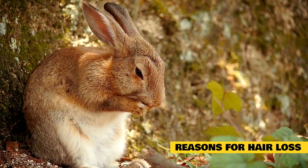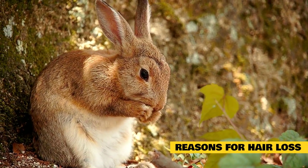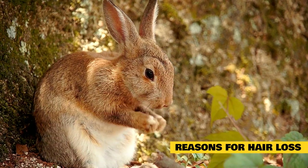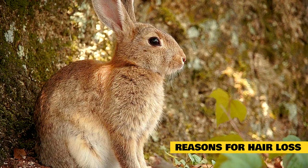Rabbits are considered to be social creatures. This is why it is suggested to have at least two rabbits. This is not to say that rabbits are always nice to each other. There are many times when trying to exert dominance, they will pull another rabbit's fur out in patches.